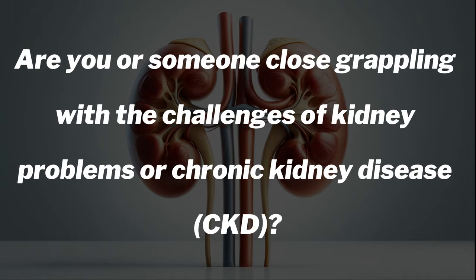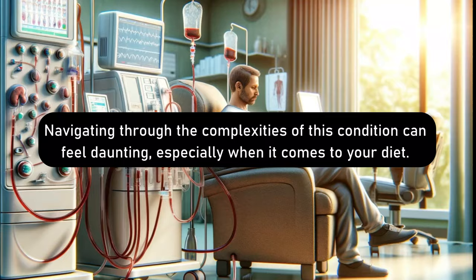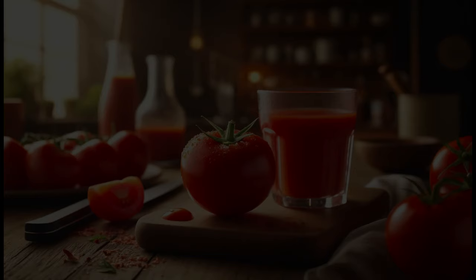Are you or someone close grappling with the challenges of kidney problems or chronic kidney disease, CKD? Navigating through the complexities of this condition can feel daunting, especially when it comes to your diet. But fret not, because you're not alone in this journey. Welcome to our channel, where today we're zeroing in on a crucial aspect of kidney health management: dietary potassium control.